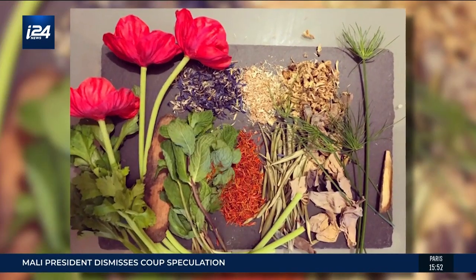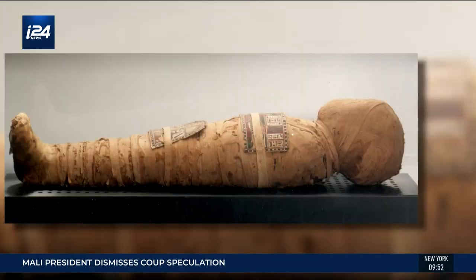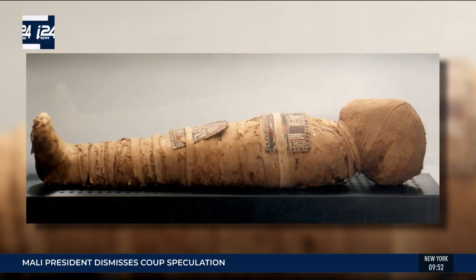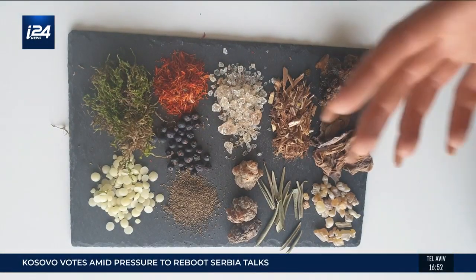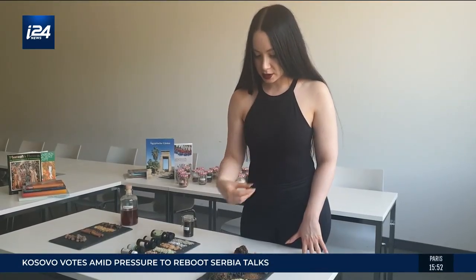Dora has found clues into the natural ingredients used to mummify kings and queens. For example, some resins and beeswax, which is melted and then poured on the body and inside cavities to seal them.